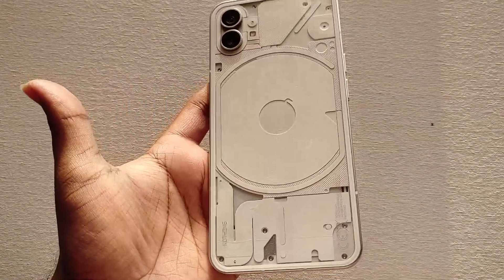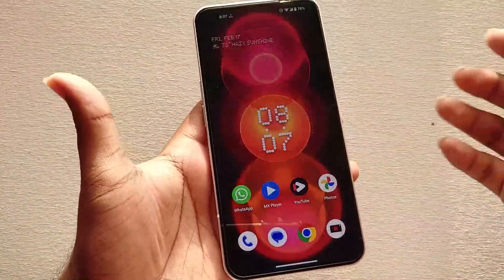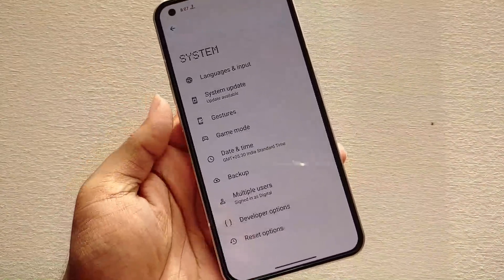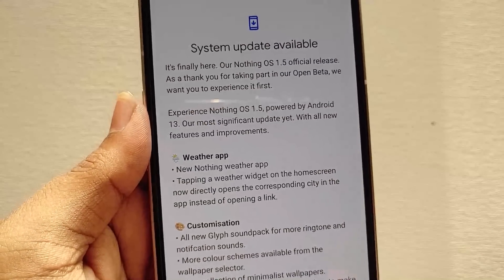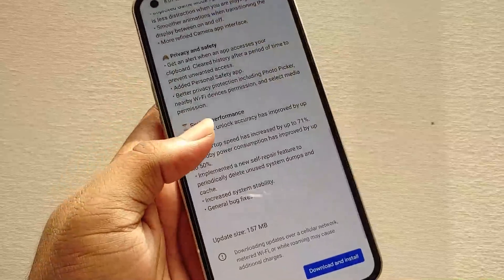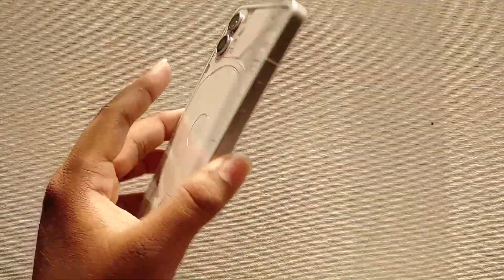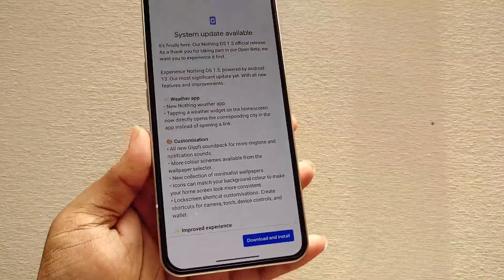Hey there, digital friends! Welcome back to Digital Visions. In this video I'm going to show you about the Android 13 stable update which is released for the Nothing Phone 1. As you can see here, this is the stable update, which is NothingOS 1.5.2. This update is currently released for the beta users, whereas it will be rolling out to other users in the coming days as this is an incremental update.